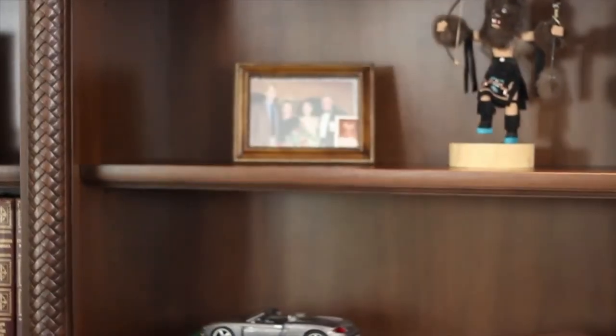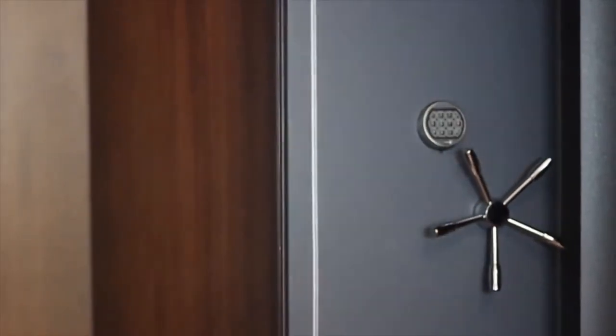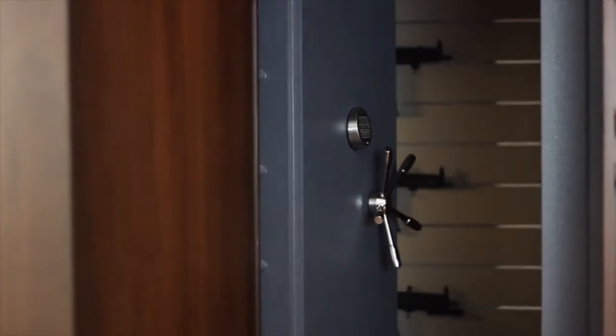The door opens to a vault, revealing a real-life secret gun storage room for one of their clients to hide away an amazing gun collection.